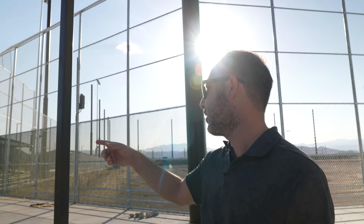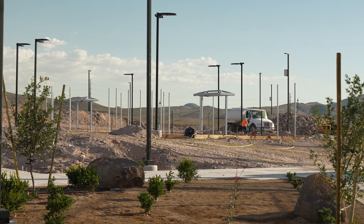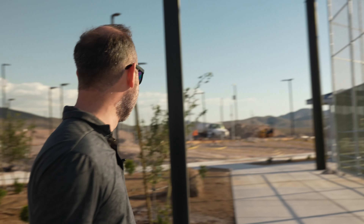Those are the pickleball courts that this guy's working on, for sure. I'm gonna have to come and get some pickleball training in. Never played once, but I'm pretty sure I could mop some people up in some pickleball.